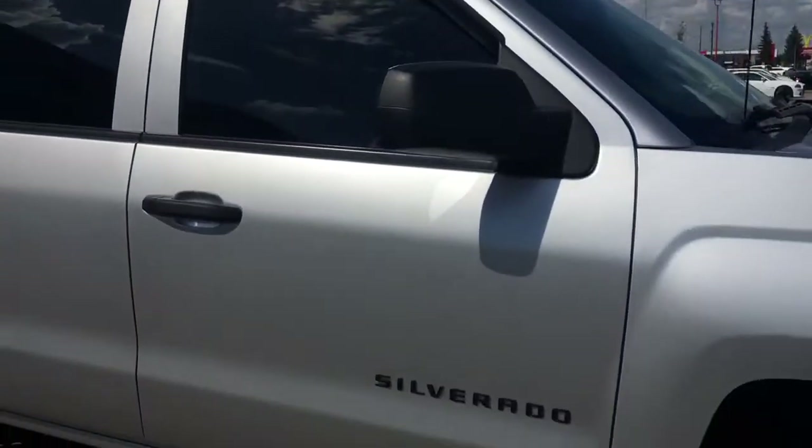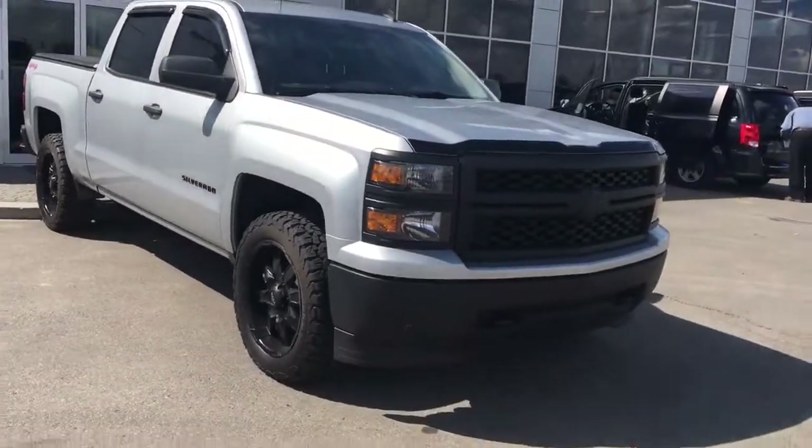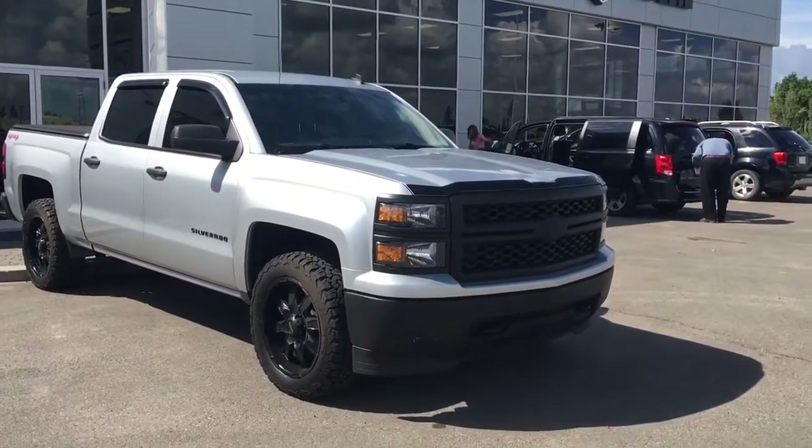If you would like to come take this truck for a test drive, just simply click to book a test drive. Thank you so much for watching the video — we'll talk to you soon.